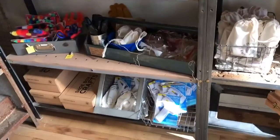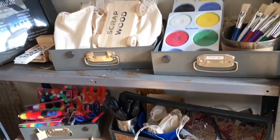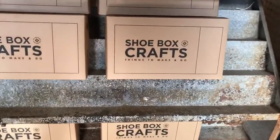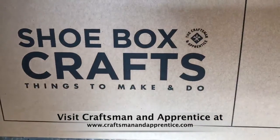The shoebox crafts include hot glue guns, safety glasses, some simple tools and materials. You can even buy bags of scrap wood or wheelbases — things that just help activate that play. You can even use the shoebox itself as a provocation if you want to make a diorama.